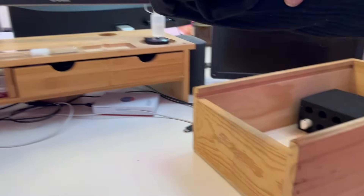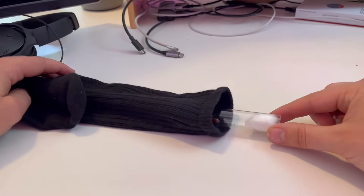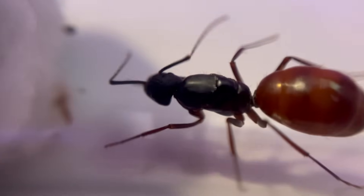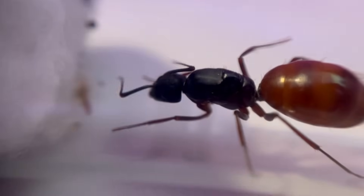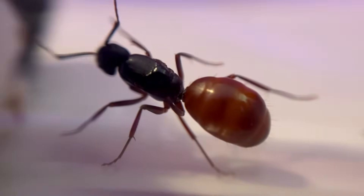Our next queen is huge. I even had to put her in a jumbo-sized test tube just so she would be able to turn around. She's also a golden carpenter ant, and I just love her brilliant gold color. I want her name to be grand and royal, so I'm thinking Queen Midas. She's definitely my favorite. The only thing that worries me is that she still doesn't have any eggs after two weeks.